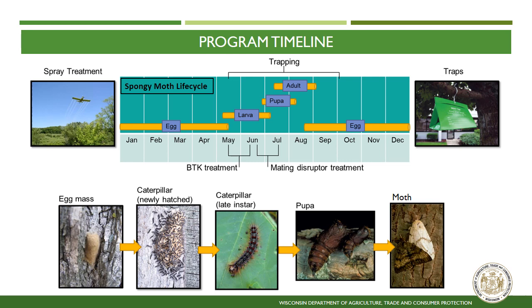BTK treatments are most effective when the caterpillars are small. Caterpillars feed and grow throughout June and July, reaching two inches in length. A single caterpillar can consume a square meter of tree leaves in the course of its lifetime. In Wisconsin, caterpillars pupate beginning in late June, when mating disruptant treatments are applied. Traps are placed in the landscape beginning in May, so that an estimated 10,000 traps are set and placed before adults emerge in early July and males begin to fly in search of female moths.